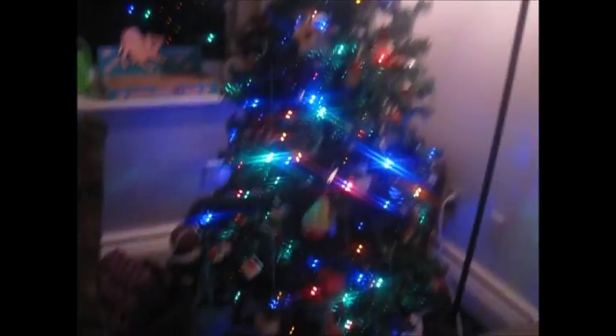And then we have our tree, which has a couple of cool features. There's actually a button on our tree that changes it from colored lights to white lights. Our star is not plugged in, but when it is plugged in, what it does is it projects onto the ceiling a ton of different little spinny circles.